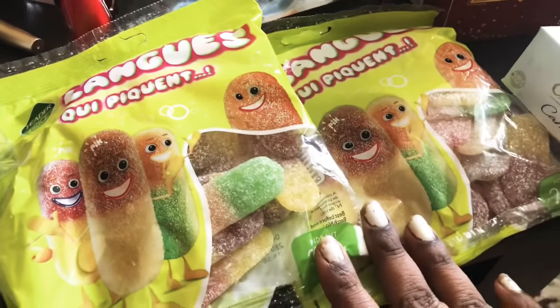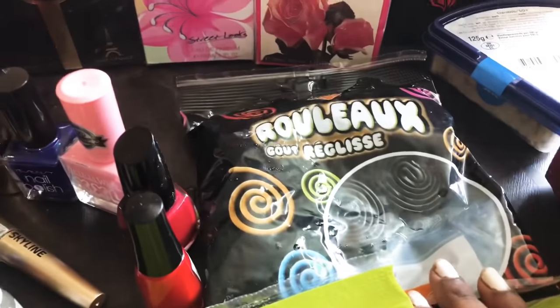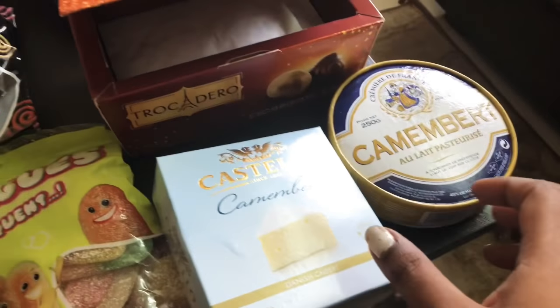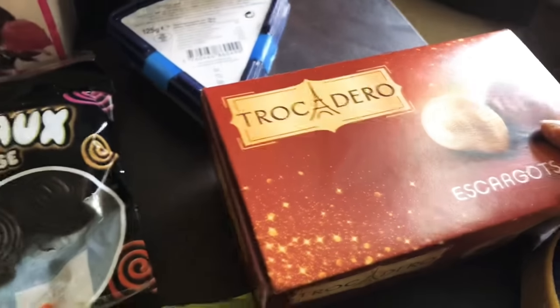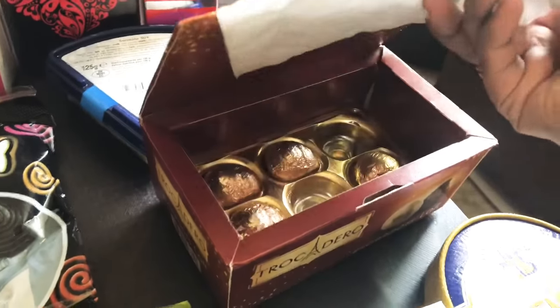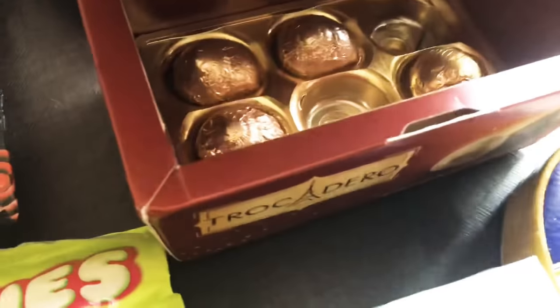For chocolates, these are jelly chocolates and these are coffee chocolates. I have also purchased another chocolate from Trocadero. Half of the box is already finished — it looks like the name of the place.